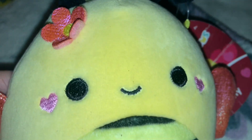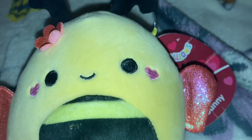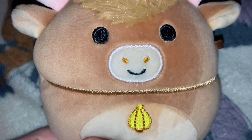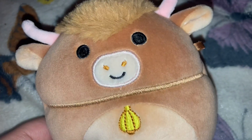And now we have some Squishmallows. This is Sonny the bull. I got this one at Five Below — pretty much all of them came from Five Below except one I thrifted. And here's Calton. I thrifted him. He is so, so cute and I love him. I love how soft Squishmallows are.